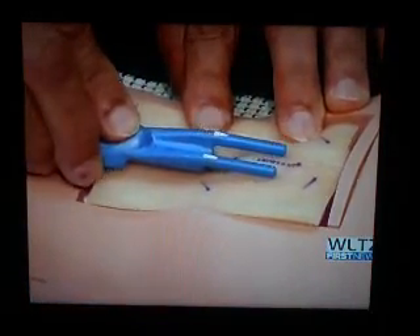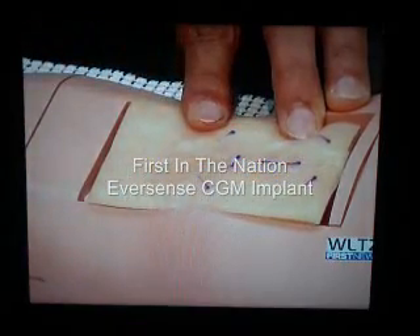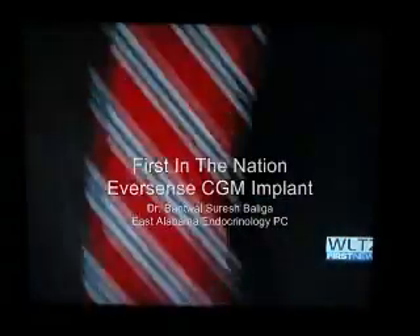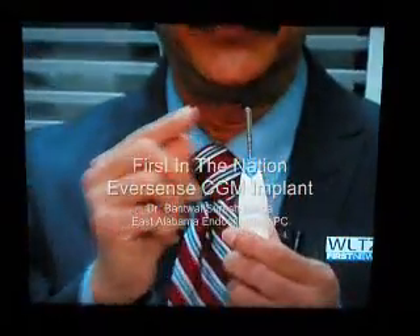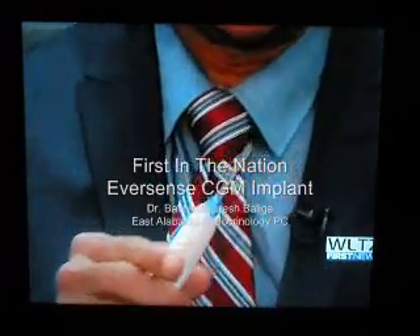Columbus doctor Suresh Balika is demonstrating the new continuous glucose monitoring system. The CGM was just approved by the U.S. Food and Drug Administration. The implant features a glucose sensor and provides long-term continuous blood sugar monitoring for up to three months.